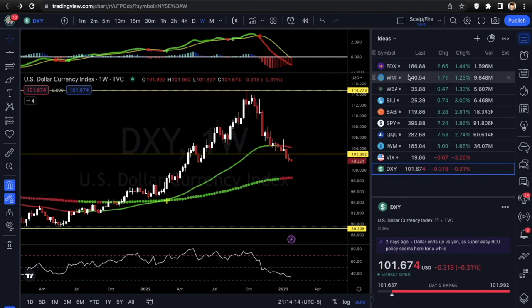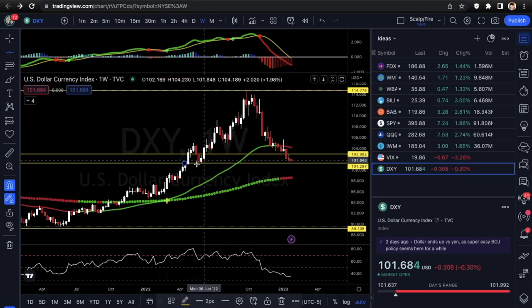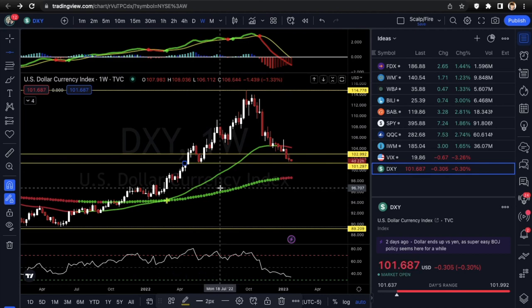Quick recap of all setups: FDX looking at calls, WMT looking at calls, WBA looking at calls. BILI and BABA — two Chinese names — looking at puts as they're getting into overbought conditions. For the indexes: SPY and QQQ waiting for breakout or rejection. IWM waiting to get over supply at 189.86. VIX: want to see under 18 if bullish, back over 20 if bearish. DXY: over 102.99 is bearish for stocks, under 101.29 is bullish for stocks. Trade safe, make sure you like, comment, and subscribe.